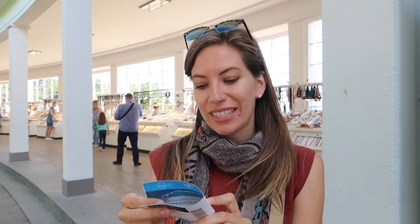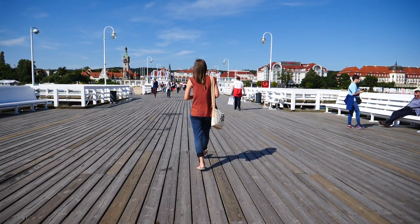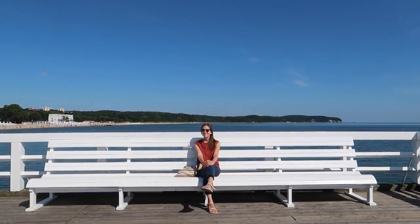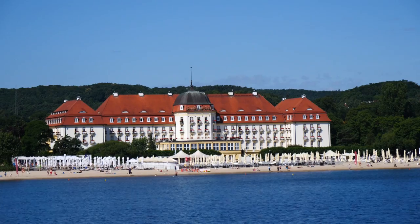So we made it to the pier and we actually had to buy tickets. You have to pay to walk on the pier, which I didn't realize. It is 8 Zloty per person. At 511.5 meters, this is the longest wooden pier in all of Europe, and it is the one attraction you can't miss when you visit Sopot.